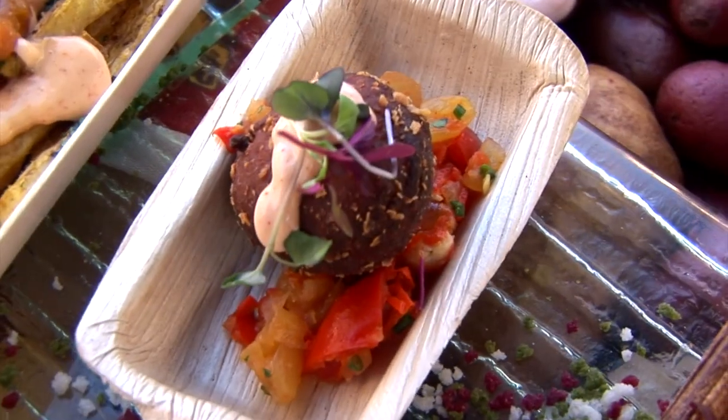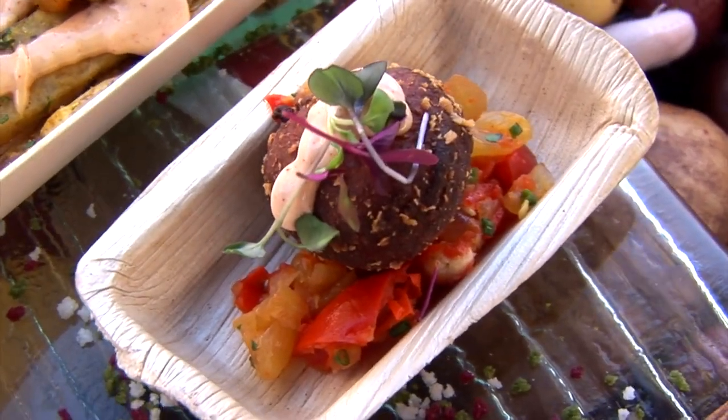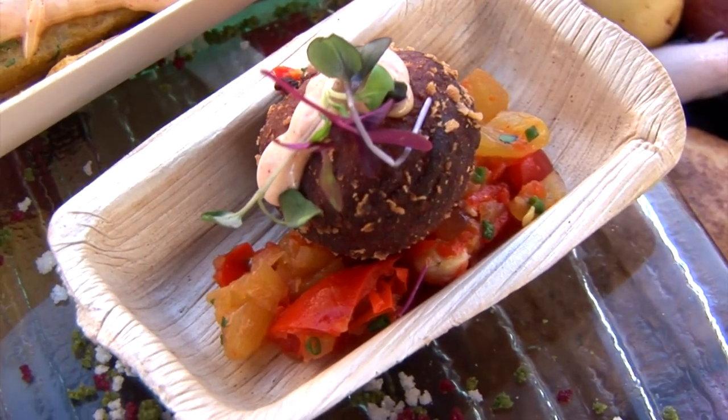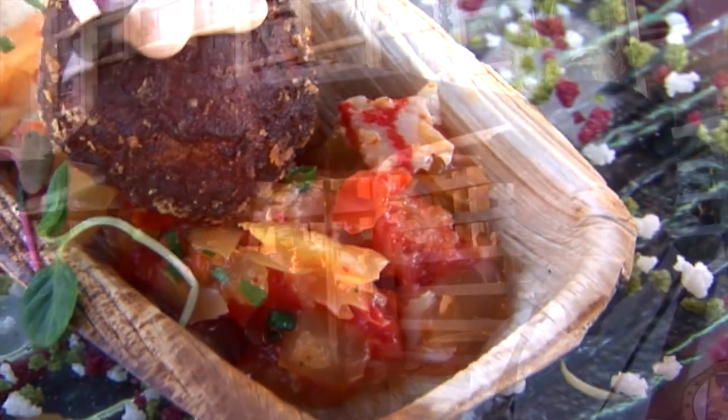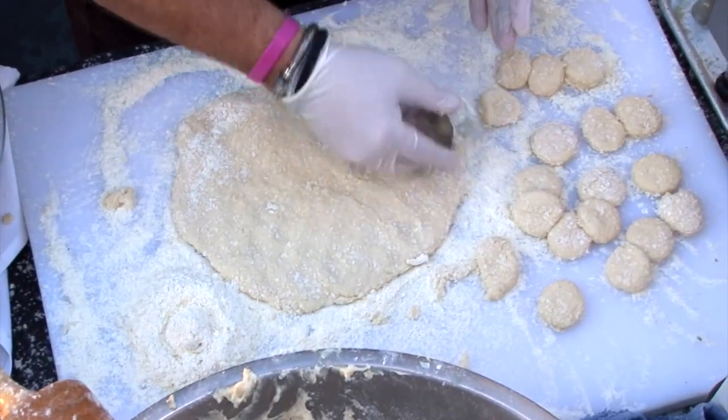Dave, tell us about what you did today. Well, we did an Idaho Potato Beignet, and we topped that with pickled peppers and pickled watermelon. We kind of made like a little relish with the peppers. And then what was the other secret ingredient? You mean besides love? Besides love and crawfish.